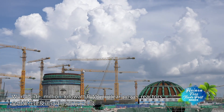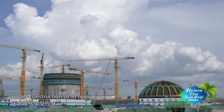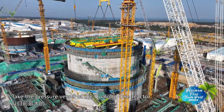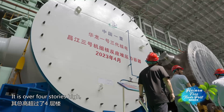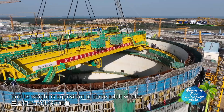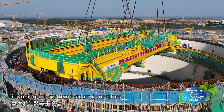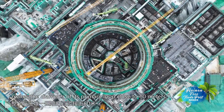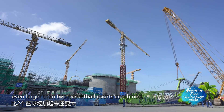Worldwide, million-kilowatt PWR nuclear power reactors under construction or in operation are all behemoths. Take the pressure vessel of the Hualong-1 reactor as an example: it is over four stories high, and its weight is equivalent to three adult whales. All the main equipment, including the steam generators, makes the diameter of its primary loop close to 60 meters — even larger than two basketball courts combined.